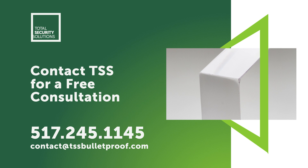To find out how acrylic can meet your bulletproofing needs, contact the experts at TSS for a free consultation.